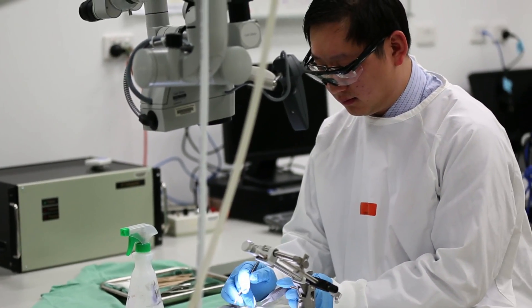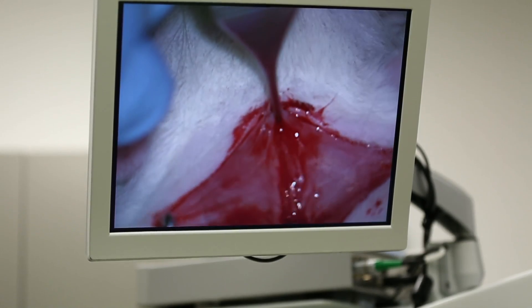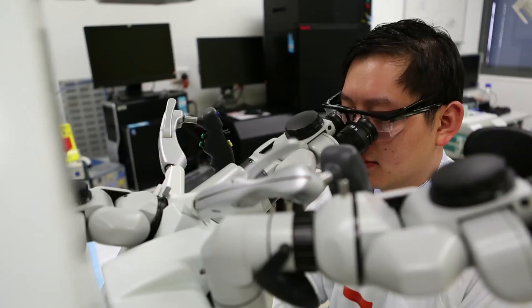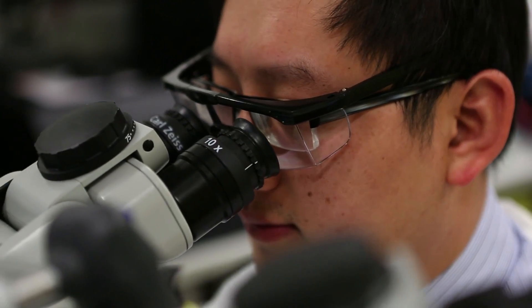My research has been on syringomyelia, which is a spinal cord cyst. Syringomyelia is a fluid-filled cavity within the spinal cord that develops after a spinal cord injury. Approximately a quarter of spinal cord injury patients will develop these cysts at some point in their lives. Unfortunately, the treatment for syringomyelia is poor.